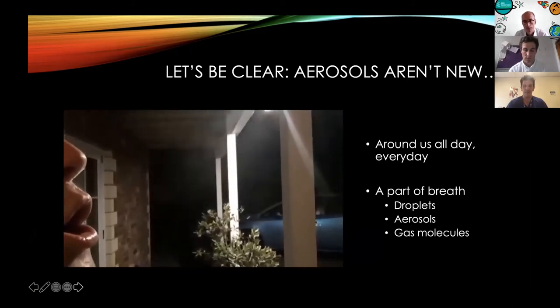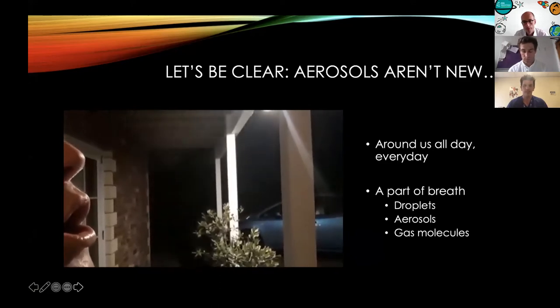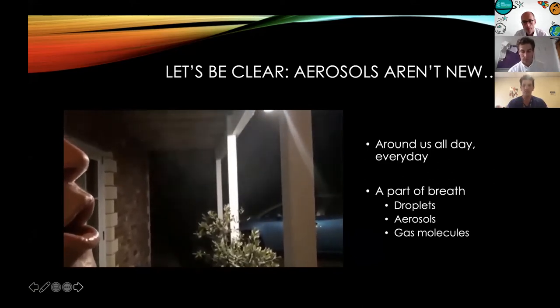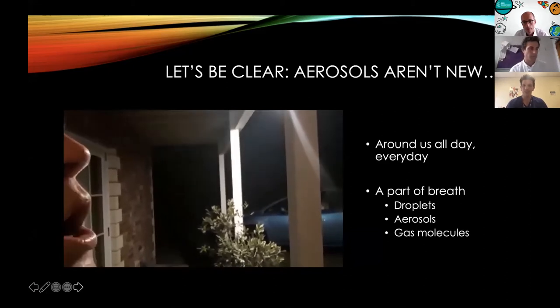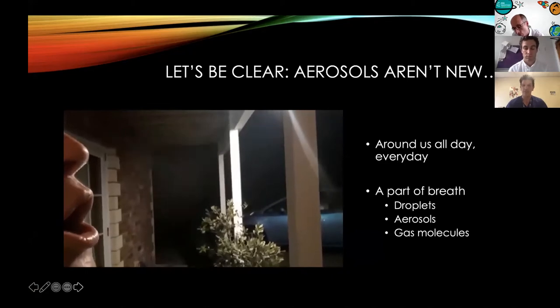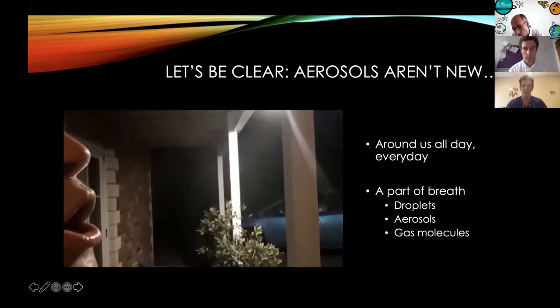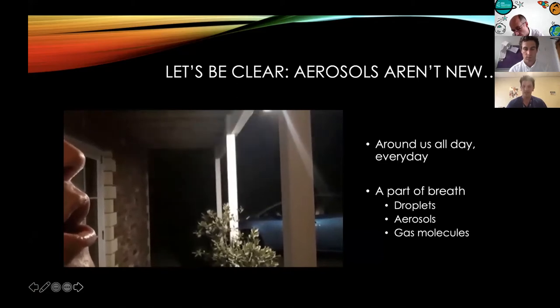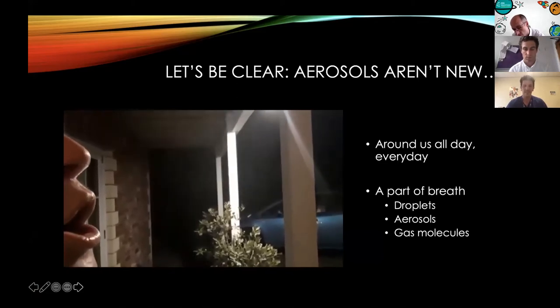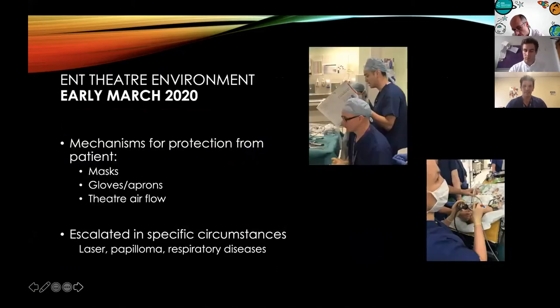What we're talking about here is the fact that aerosols aren't new — what is new is the level of interest we've given them. We've recognised the potential for them in the operating theatre environment to have a direct effect on us as well as our patient population. To start off with, I'd like to take you back to early March 2020.